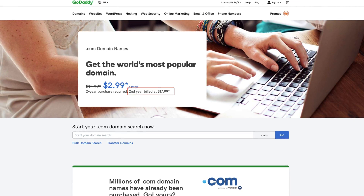GoDaddy is expensive — they charge $17.99 per year for a .com domain. If you've never bought a domain before, you may think that's not a bad price, and I guess $18 per year isn't horrible, but in relation to the competitors on this list, that is double the price of other options. Price doesn't matter so much if they offer good quality service, and they do. The panel is pretty easy to use and customer service is good.